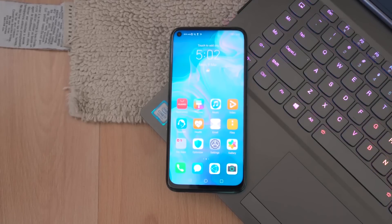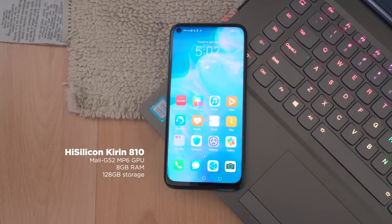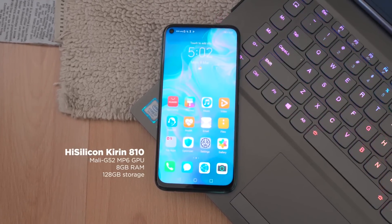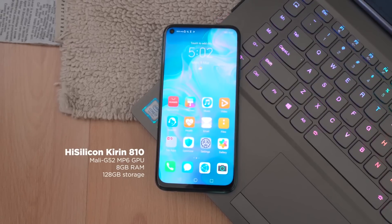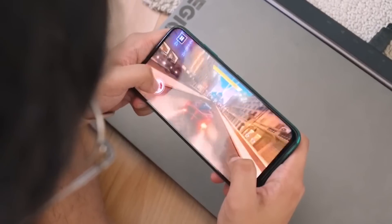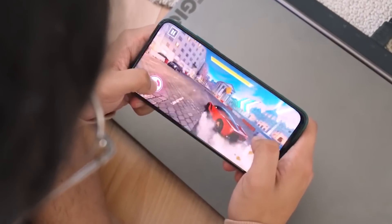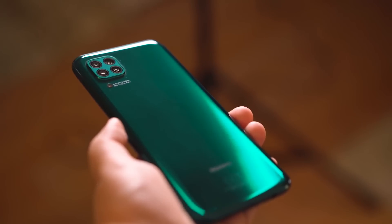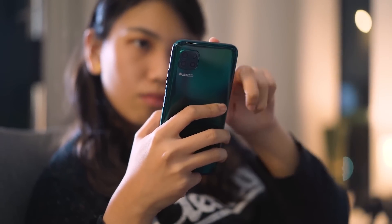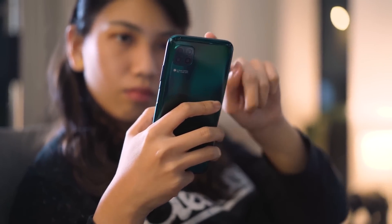The Nova 7i is powered by the HiSilicon Kirin 810 chipset with a Mali-G52 GPU with GPU Turbo, 8GB of RAM, and 128GB of internal storage. It's a powerful mid-range configuration, and it can handle most tasks you throw at it, including gaming. The Kirin 810 is Huawei's current-gen chip for premium mid-range devices and can even compete with other high-end flagship processors.